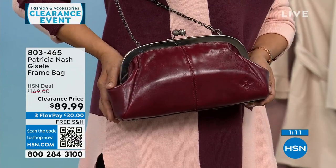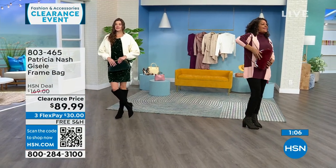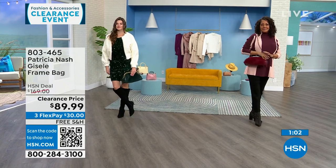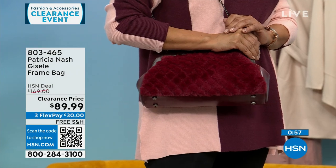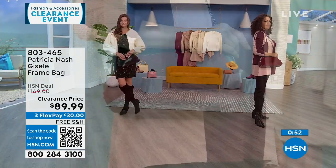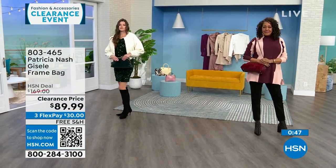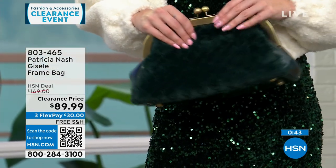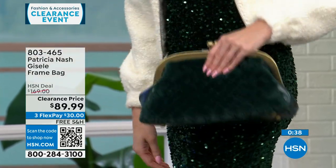The Scarlet is my most limited — only about 30 to 35 left. This is a $169 Patricia Nash bag that's $79 off, $30 to get it home on FlexPay, and we will ship it to you for free. If you're a Patricia Nash collector, this is a beautiful, different-looking bag with lots of texture.